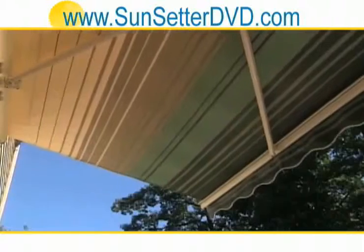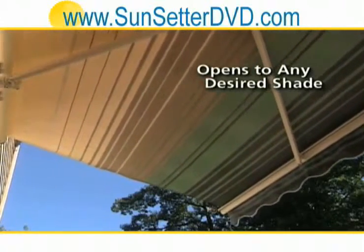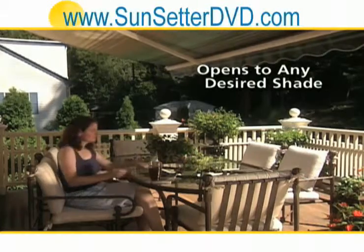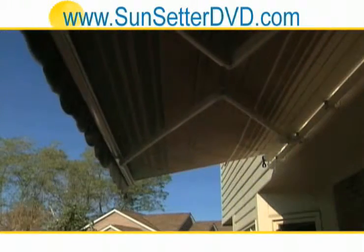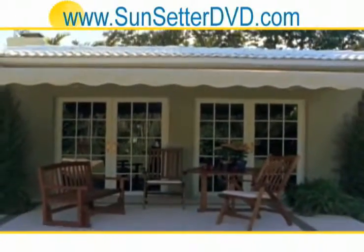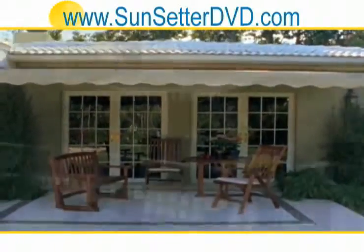Owners of our motorized model or the Sunsetter Vista like the fact that it can easily be partially or fully opened to suit the day. Sunsetter offers the motorized model and the Vista model in a variety of laminated waterproof fabric color choices.